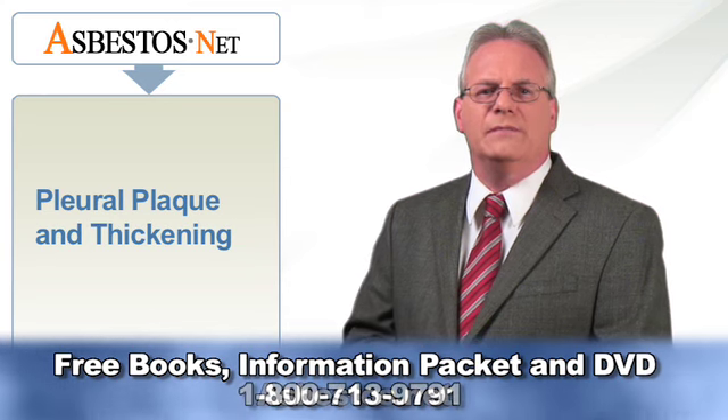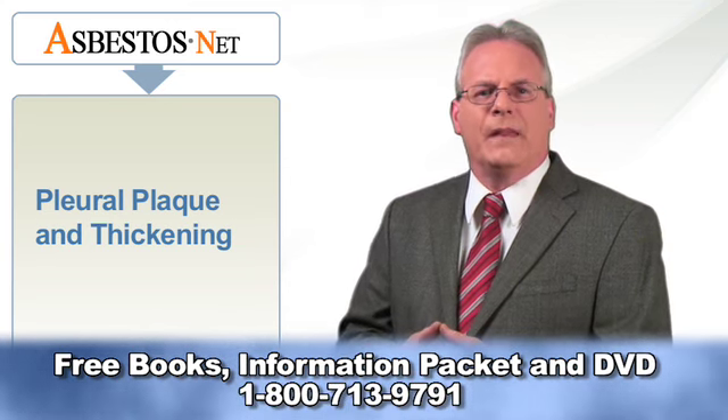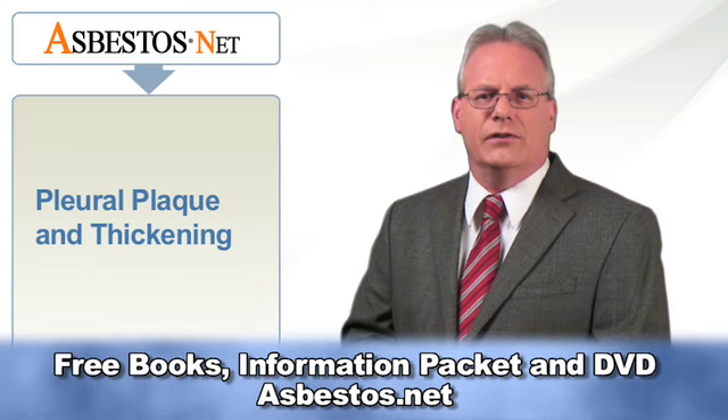A person with pleural plaques may show no other signs of asbestos exposure. However, pleural plaques are present in almost all patients with asbestosis, so the discovery of pleural plaques is a cause for concern.